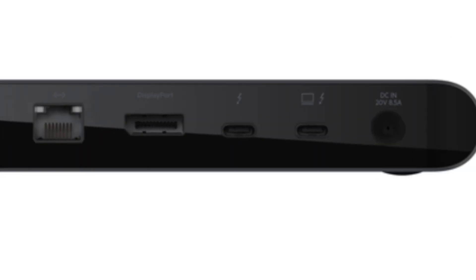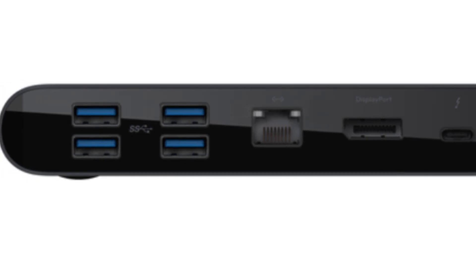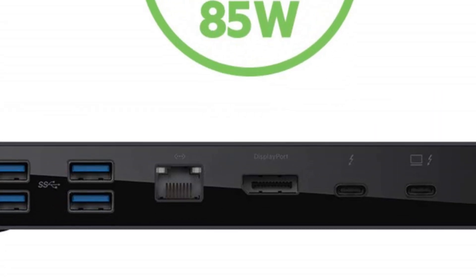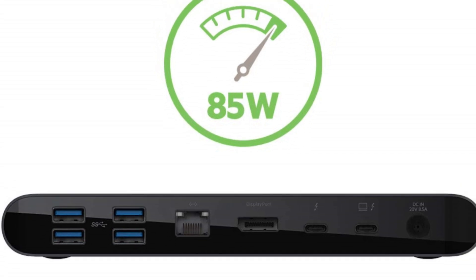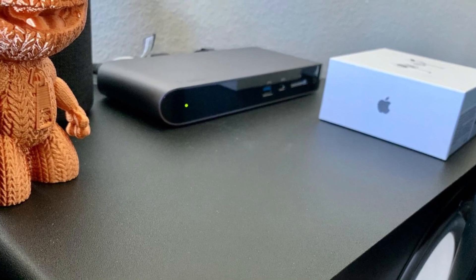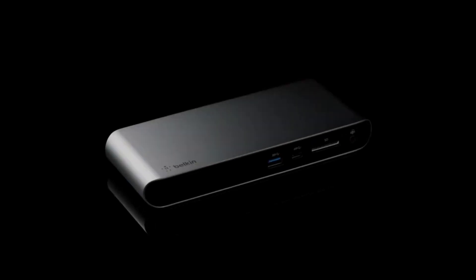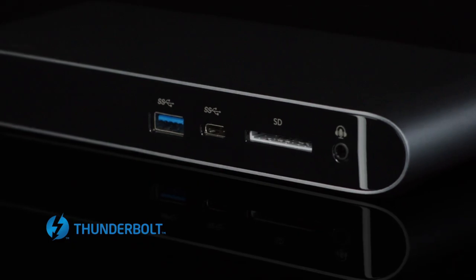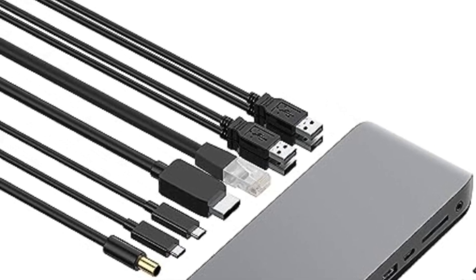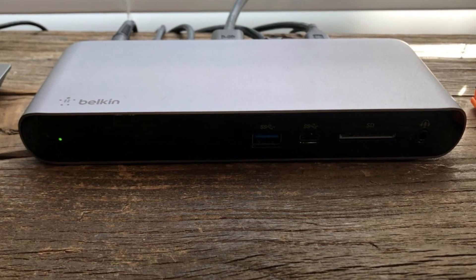The charging dock is an ideal way to keep your laptop powered up and ready to go. The Thunderbolt 3 Dock Pro comes with a 170-watt power supply, so it can power connected laptops up to 85W. In other words, you keep your laptop charged while you use it, without having to plug it in separately. The Belkin Thunderbolt 3 Dock Pro is also very easy to use.